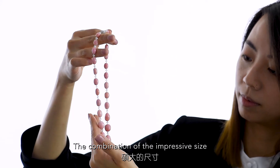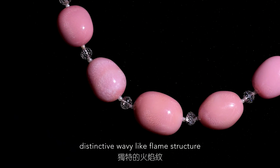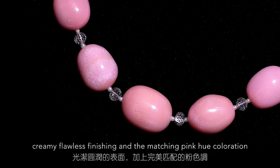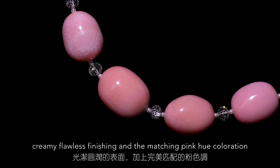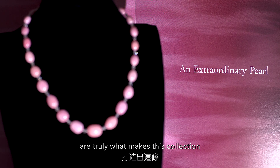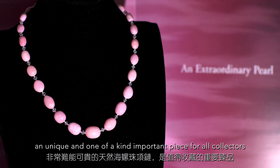The combination of the impressive size, distinctive wavy-like flame structure, creamy flawless finishing, and the matching pink hue coloration truly makes this collection a unique and one-of-a-kind important piece for all collectors.